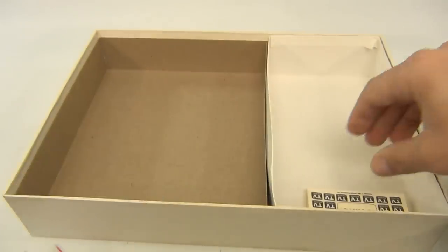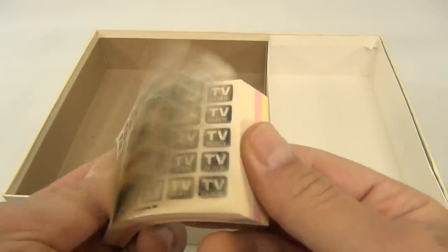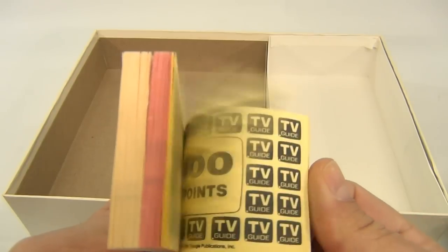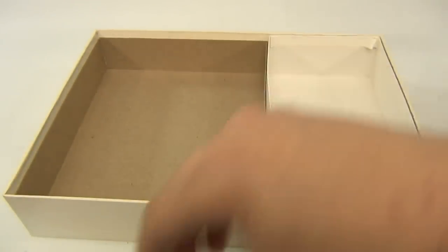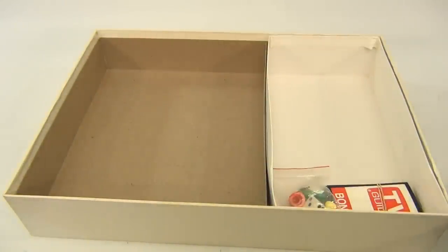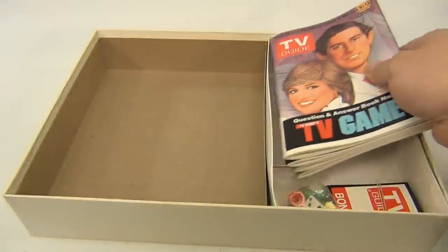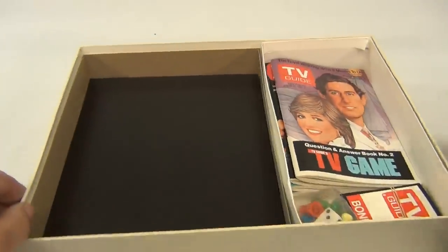Let's show you the pawn pieces that come with it, and then there are these money-like things — 50 points, 100 points. If you have the game, cool — show us a video of you playing it! We're just showing you the contents, the cool stuff that's in the box and the game board.